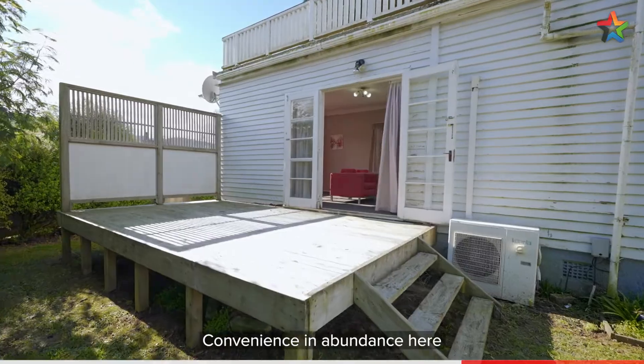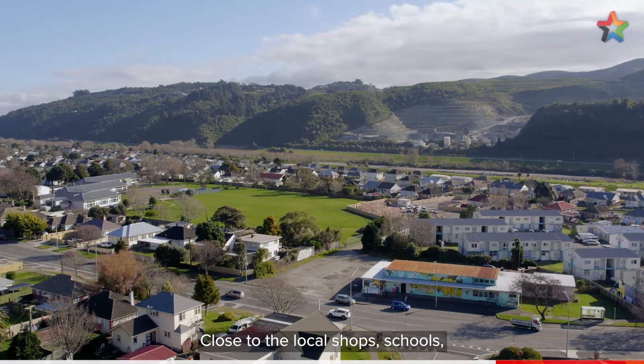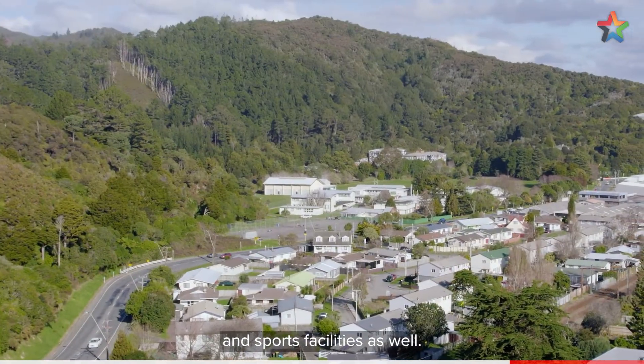Convenience and abundance here, with your nearest public transport hub only minutes away, and close to local shops, schools, and sports facilities as well.